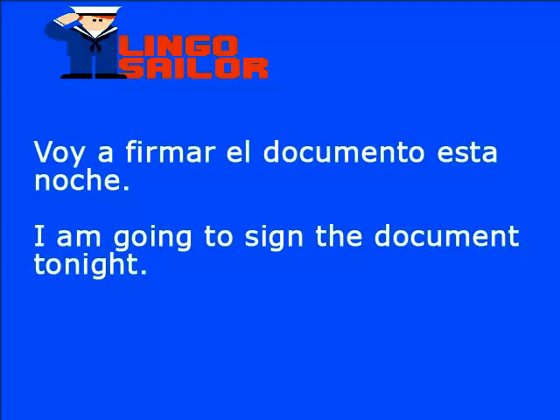Vamos a ver más palabras nuevas. Firmar en inglés es to sign, y documento en inglés es document. Repetimos: firmar, to sign; documento, document. Entonces: voy a firmar el documento esta noche — I am going to sign the document tonight.